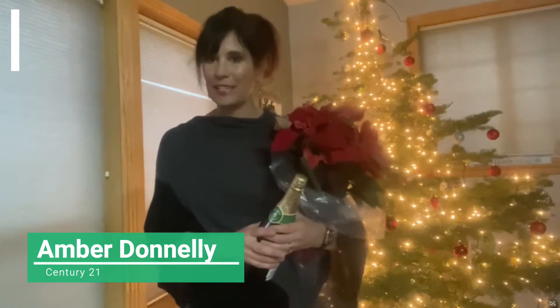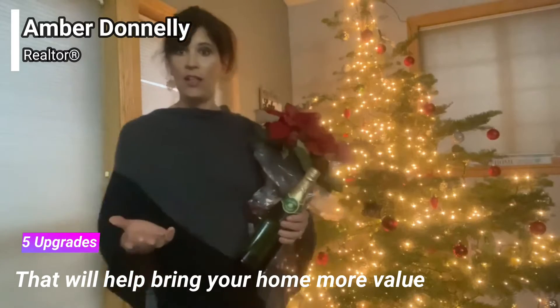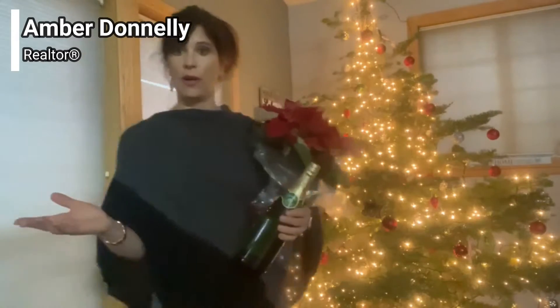Happy Holidays from Amber Donnelly at Century 21. I wanted to talk to you about five upgrades that will help bring your home more value. As you head into the holidays, a lot of times you're looking at things around the house wondering what can I fix, clean, upgrade.